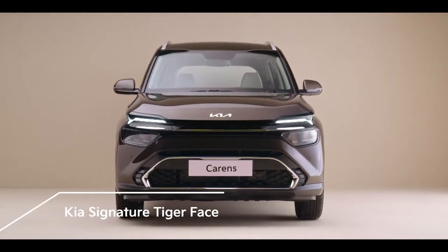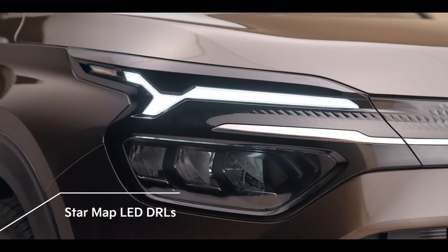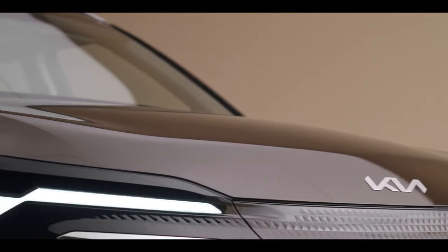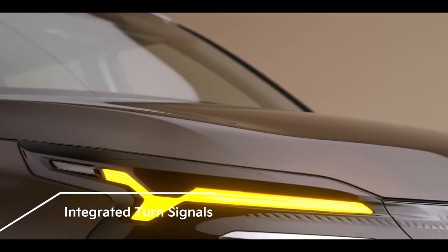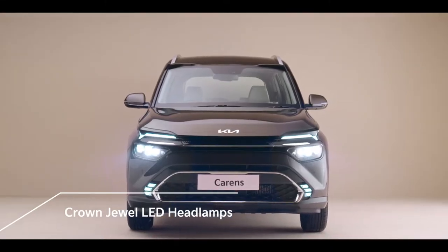The front fascia creates an impressive new tiger face. A constellation-inspired design of the StarMap LED DRLs, with integrated turn signals, accentuates a sense of high technology. The Crown Jewel LED headlamps give a refreshing modern look to the front.